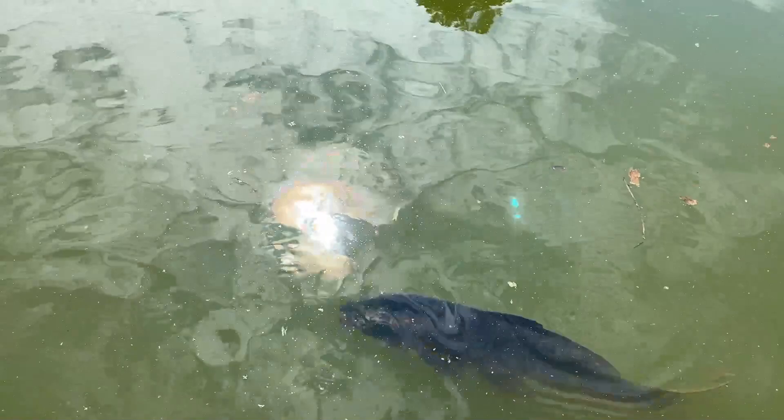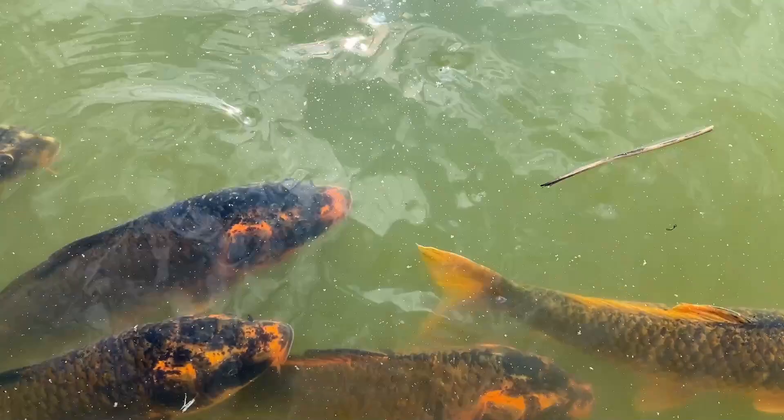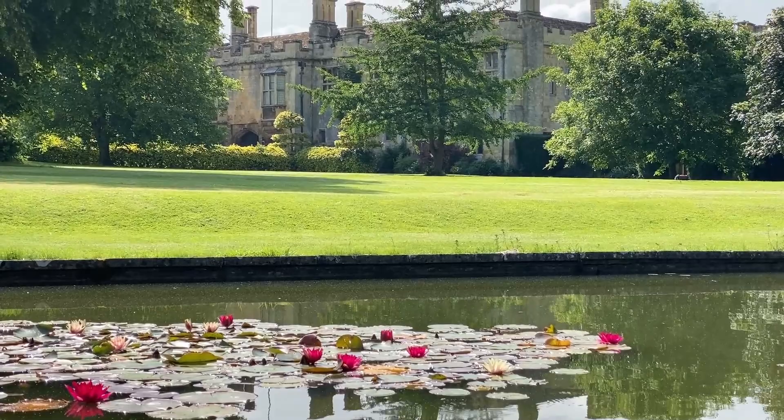They're definitely not koi. What are they? They're not koi. They're coming up to us. These K-O-I are not C-O-Y — it's because they're hungry. I don't want much in life. Just a lily pond with magenta water lilies in it in front of my giant castle.